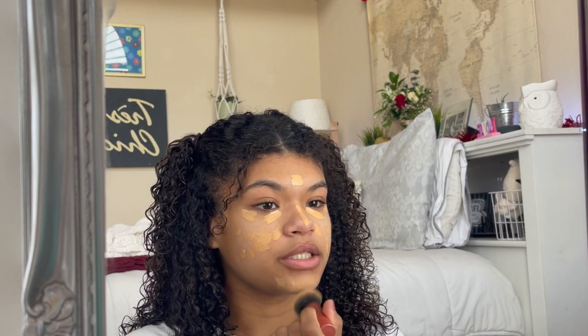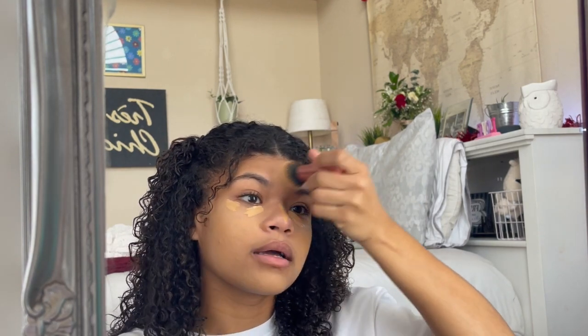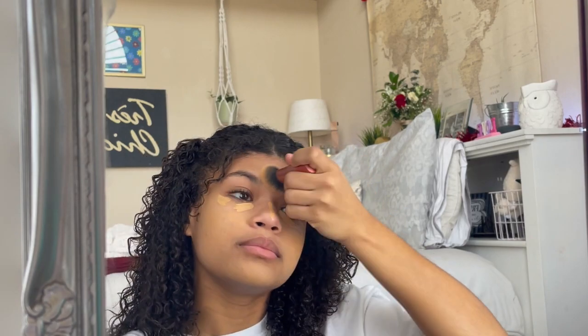Anyway, I'm going in with this Real Techniques Mini Expert Face Brush. I didn't usually like face brushes — I liked sponges — but with this concealer I actually like it with a brush more. Some people prefer a beauty blender, but me personally I like concealer brushes.